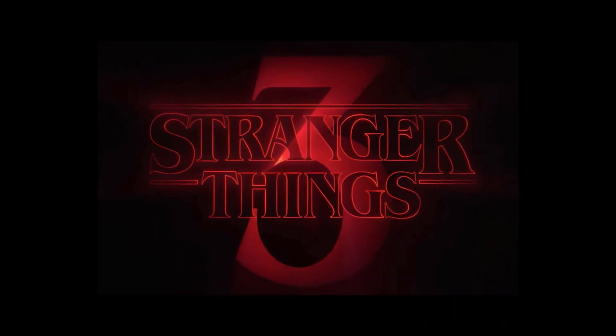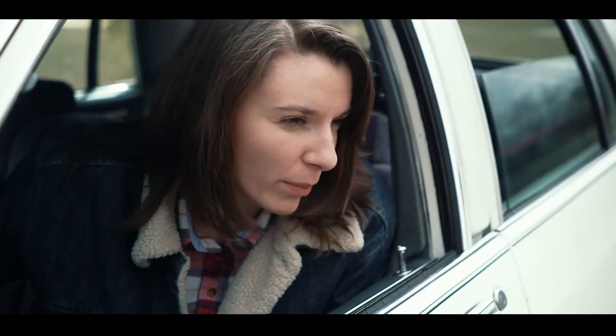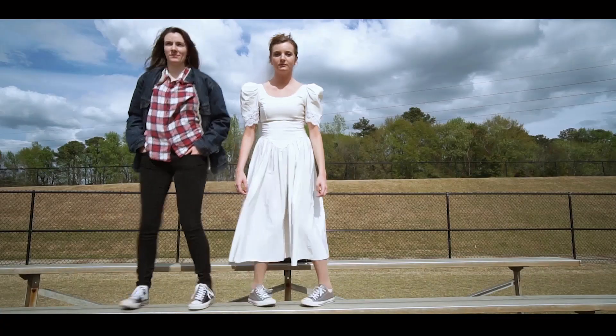Hey, thanks for checking out our Stranger Things 3 Filming Locations video. This video is brought to you by Brynn Gets A Job and Teddy's Party, two 80s comedies for fans of Stranger Things. Once you're done watching this video, be sure to check them both out on our YouTube channel.